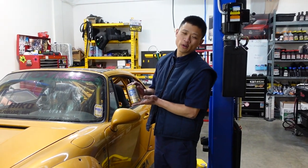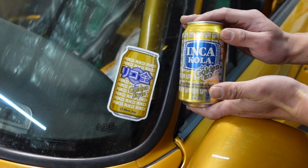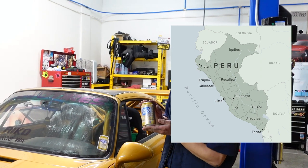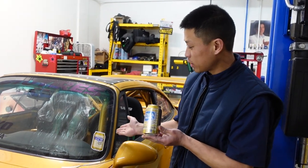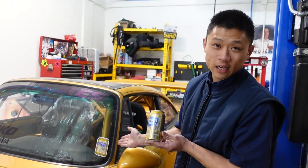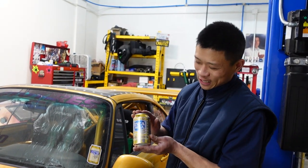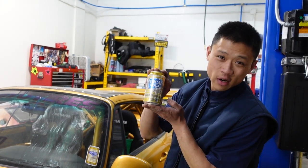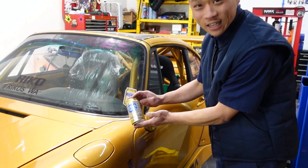A couple of cool Rico Easter eggs — Inca Cola is the national soda of Peru, and Rico is part Peruvian. I have another customer who's also Peruvian, saw Rico's golden style sticker and knew exactly what it was. That customer actually brought us a whole six-pack of Inca Cola. Matches the car, doesn't it?